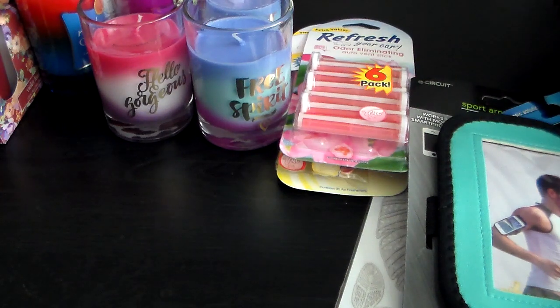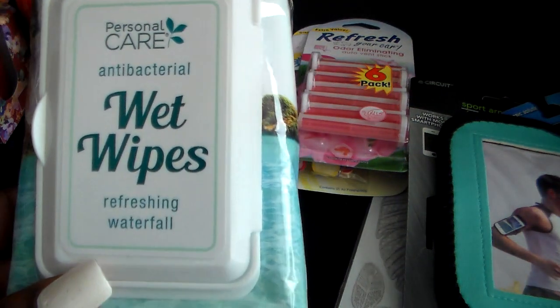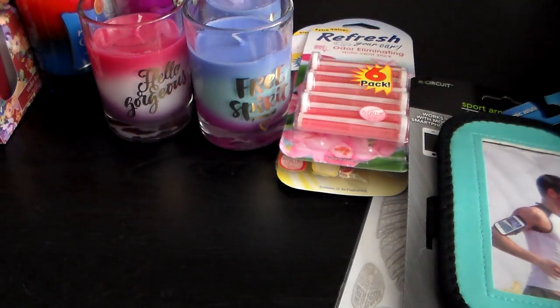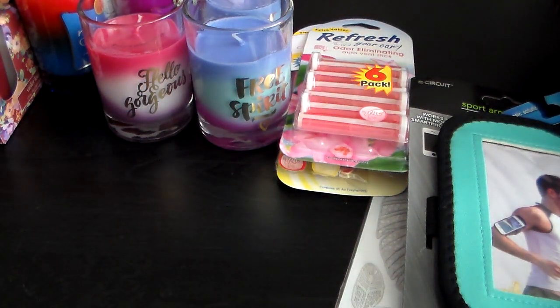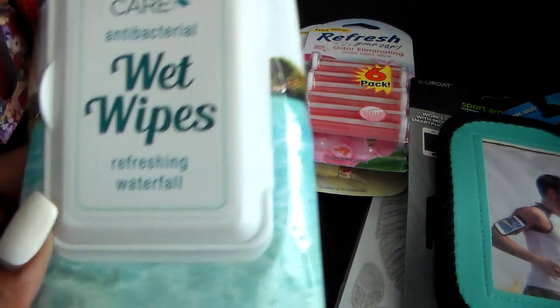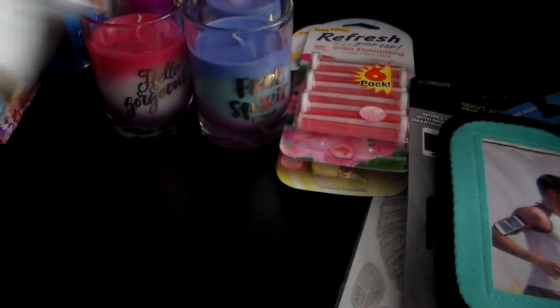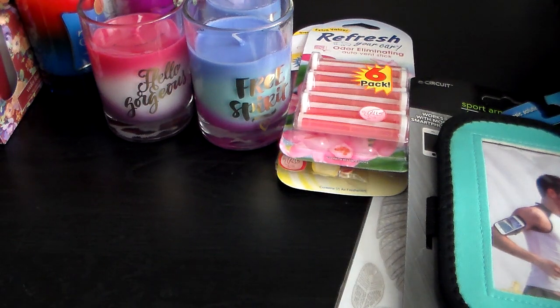Then I found these wet wipes — this is by Personal Care in a refreshing waterfall scent, and it comes with 40 in the pack. And I got this candle in Sweet Peony.